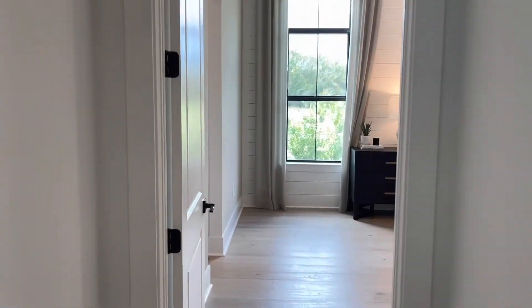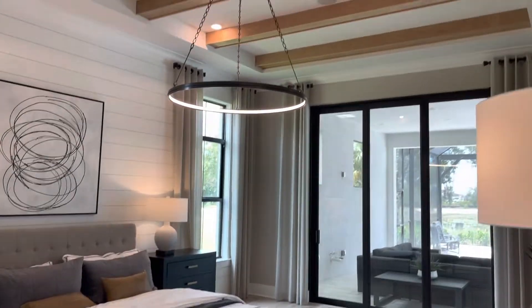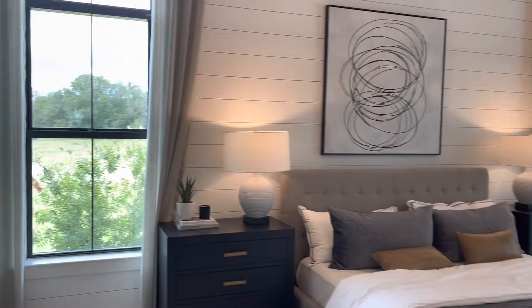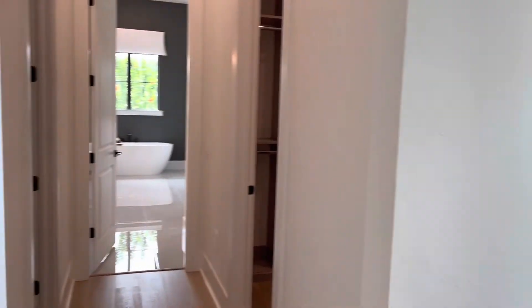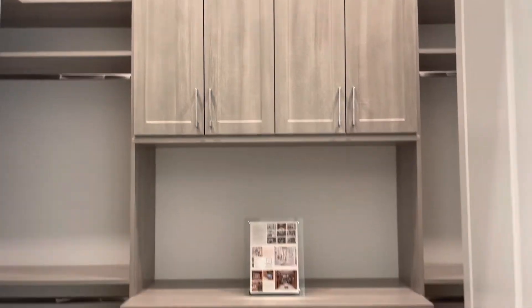Here I am walking into the master retreat off of the main living area on the first floor, and it is flooded with light from these gorgeous windows. When you turn left, you go down this small hallway and you have your dual master walk-in closets. Check out those built-ins — that is quite the dream closet.